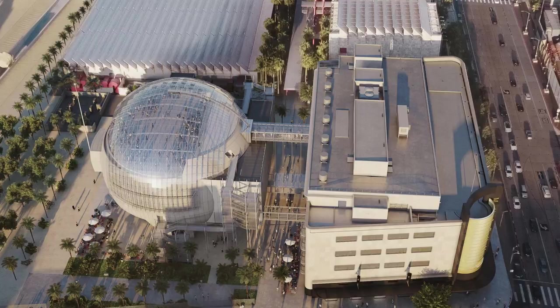We've got the older building meeting this new spherical building — a state-of-the-art, let's call it a kind of dream factory of a theater — through glass bridges, and as Renzo likes to say, the two are flirting with one another through those bridges.